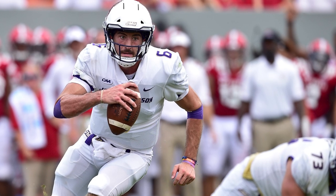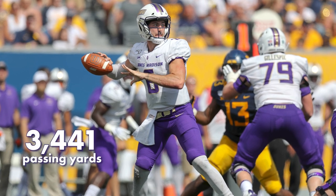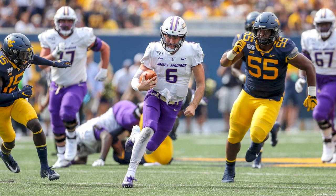In 2019, DiNucci was one of the more impressive quarterbacks at the FCS level. He threw for over 3,400 yards and 29 touchdowns, while completing 70% of his passes and leading his team to the national championship game.